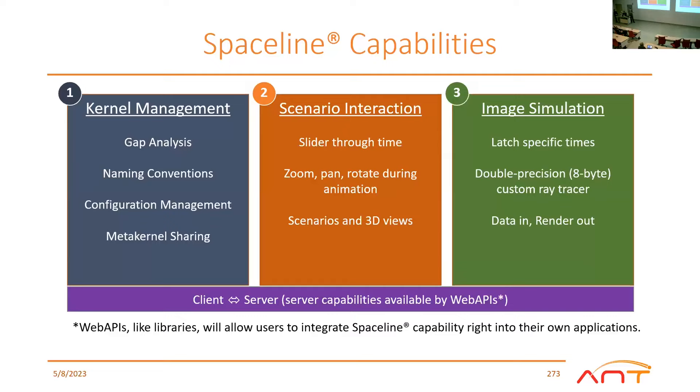SpaceLine is going to tackle three core silos. The first is kernel management — these are the SPICE kernels that encode where the spacecraft is, how the spacecraft is looking, what instruments are attached, and how all that data plays together to describe your mission geometry as a function of time. In that category we're looking at answering questions that currently require people to download the kernels, download native utilities, run C program command line utilities, and read documentation for hours before realizing what the output actually means. Scenario interaction takes all that and comes up with a 3D visualization.